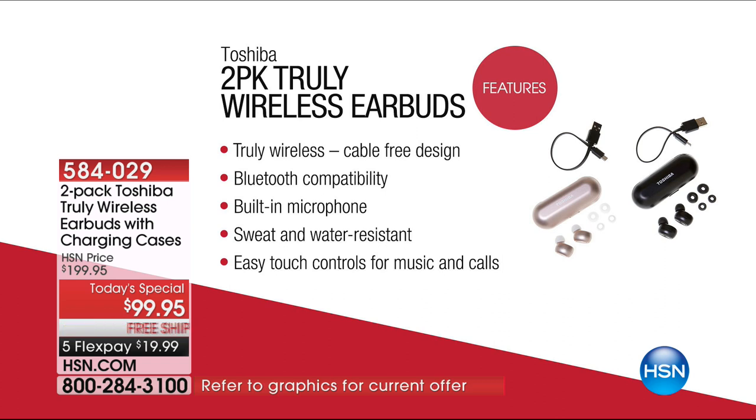This is from Toshiba — they've been around for 140 years giving us great precision audio. You are now truly wireless, no cable at all. It's been $200 for a set, $100 for one set, but not tonight. Bluetooth compatibility allows you to connect with anything with Bluetooth — a tablet, a computer, a smartphone, even televisions. There's a built-in microphone, so if you want to use it for phone calls, you're connected. Sweat and water resistant for the active lifestyle. Easy touch controls.